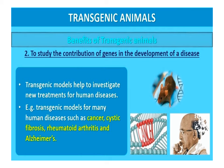In the development of a disease: some transgenic animals are designed to understand how genes contribute to the development of certain diseases. These help in finding out new treatments for such diseases. For example, transgenic models for many human diseases such as cancer, cystic fibrosis, rheumatoid arthritis, and Alzheimer's have been developed.